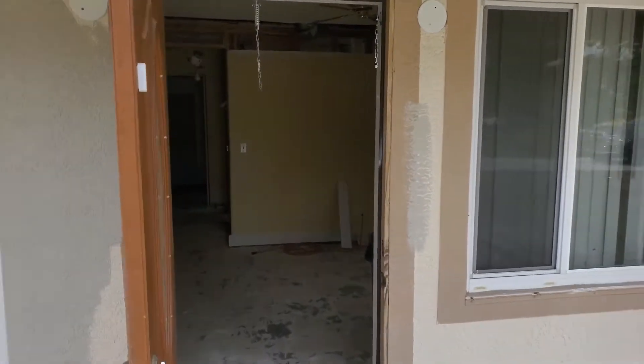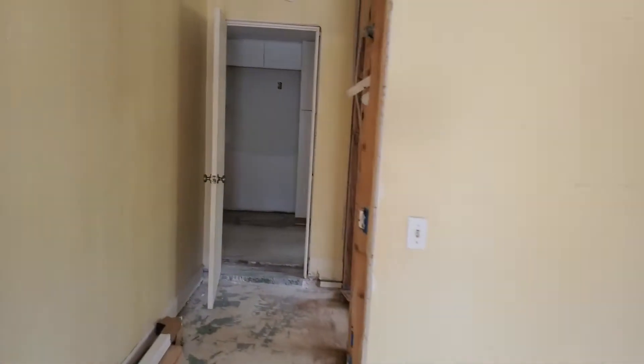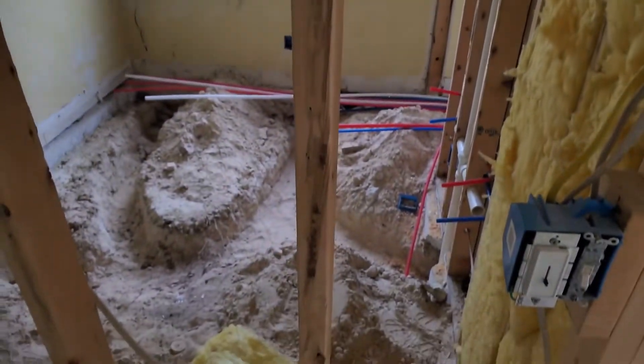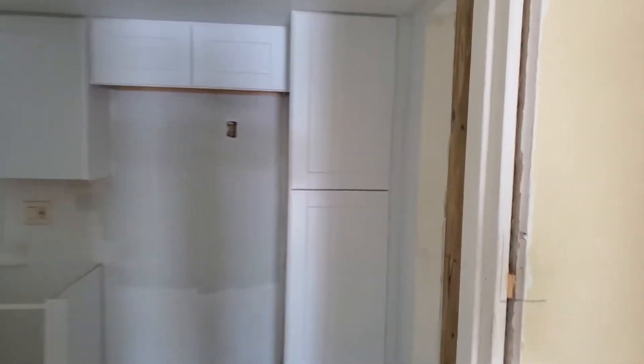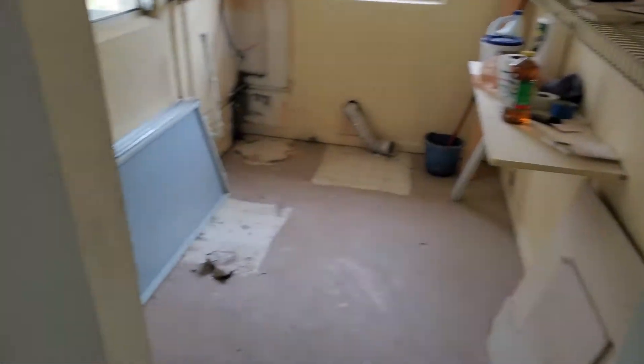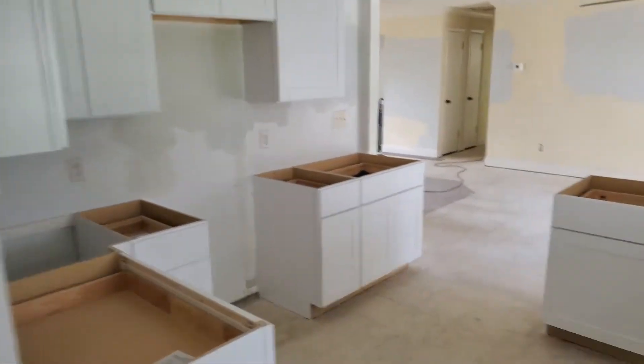This is a quick video of one of the rehabs we're working on. As you can see, we have the complete master suite torn apart right now — we're redoing the flooring, ceilings, the master bath and closet. We're completely redoing the laundry room. Shortly you'll see the kitchen, where we're doing all new countertops, cabinets, and redoing all the flooring brand new.